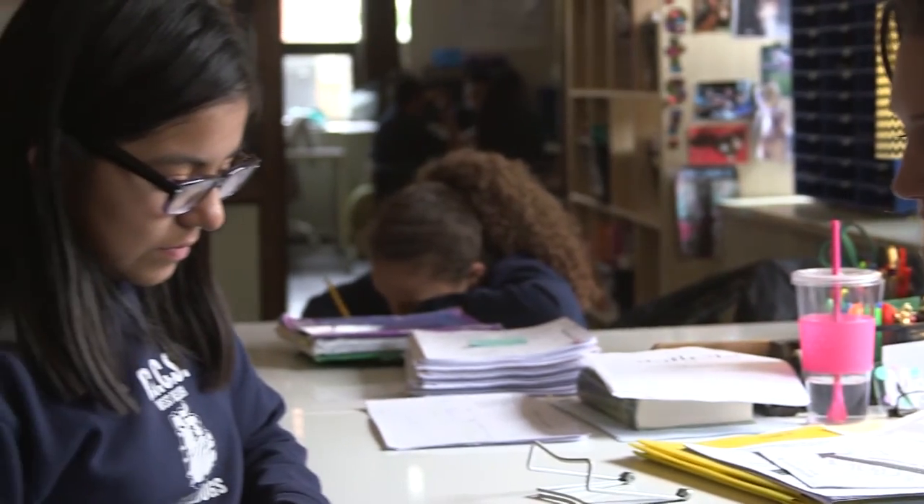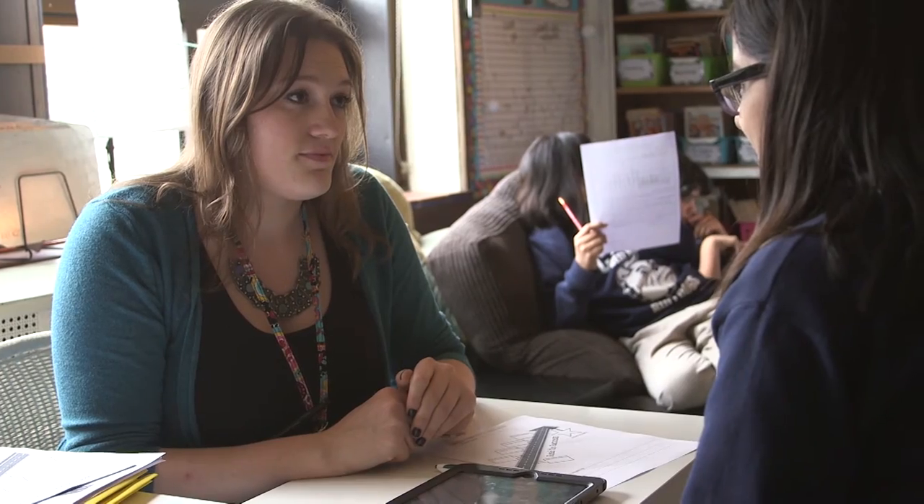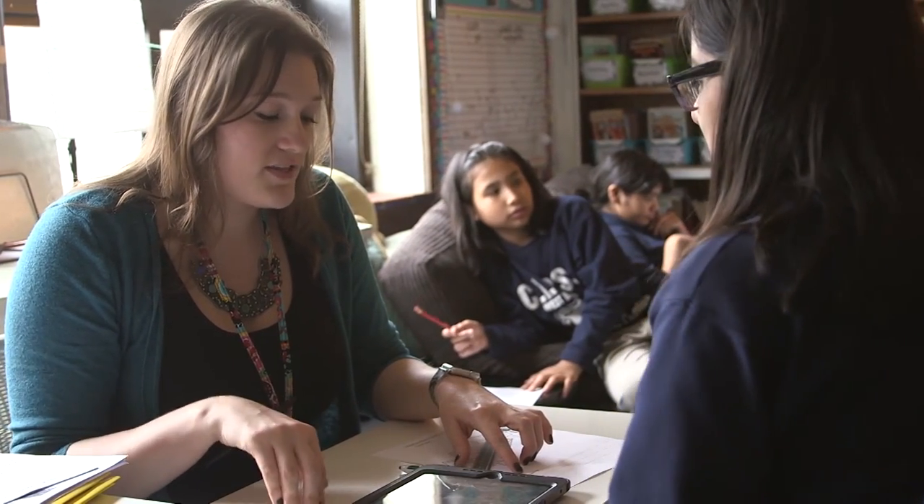Do you want to write in your own words, kind of how you just said to me? What's a different challenge you have for math that's maybe different than reading? Trying to remember what to do for fractions and decimals and converting. So what's something you can do to make sure that you are doing your best when you're on the test and making sure your answers are accurate?